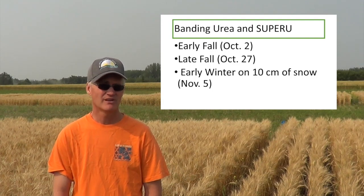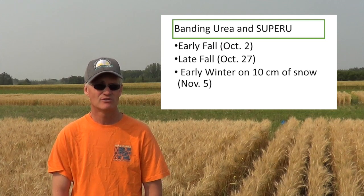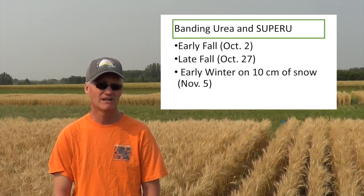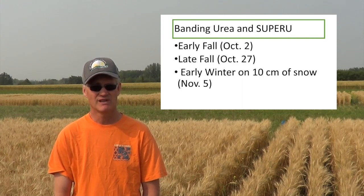The trial also makes the comparison with Super U. Super U is urea that's treated in such a way that it is protected against volatilization losses and also denitrification losses. All of these broadcast applications are being compared to urea side-banded at the time of seeding.